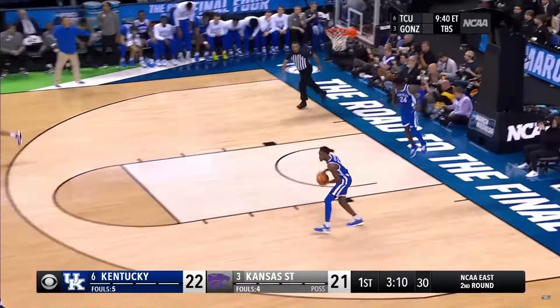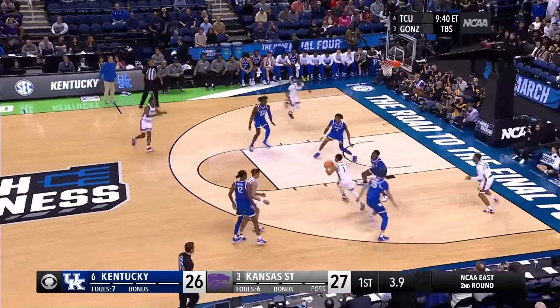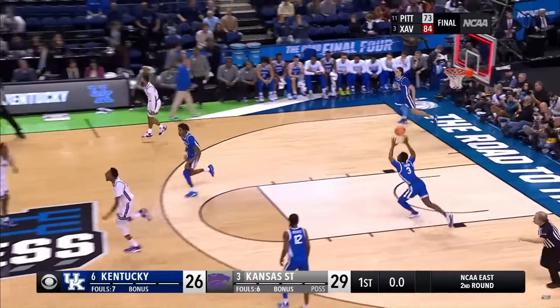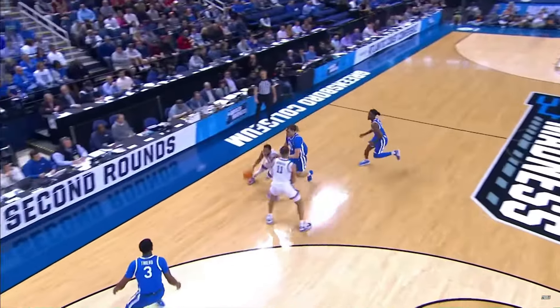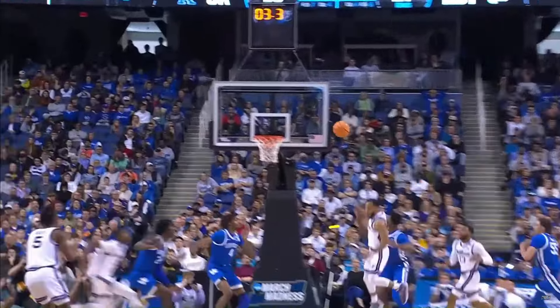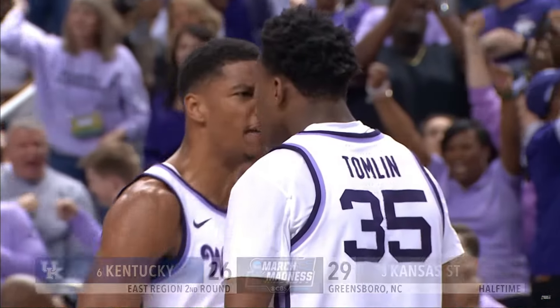Noel takes it himself. We're down to eight seconds left, trying to get it out of his hands. They blitz him. Noel squeezes through — oh no, look! That was special! This is about as good as you can run it as the point guard. Look at him — he's looking across to the other side of the floor. Watch, his head goes this way, he looks away, and Tomlin just finishes it all.